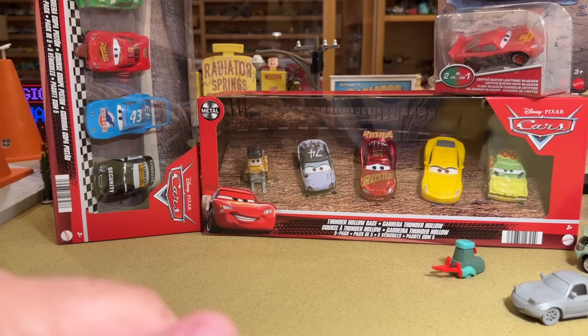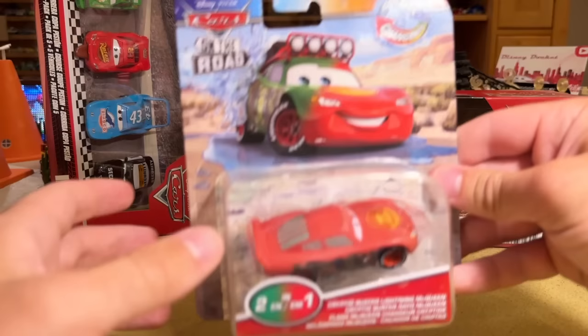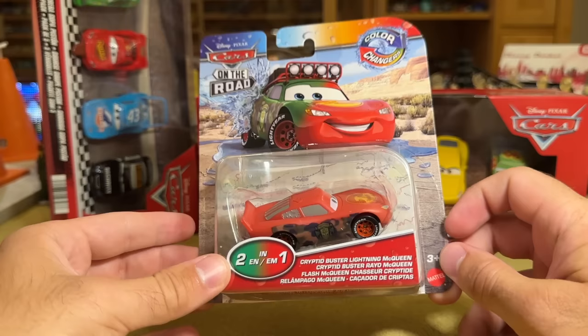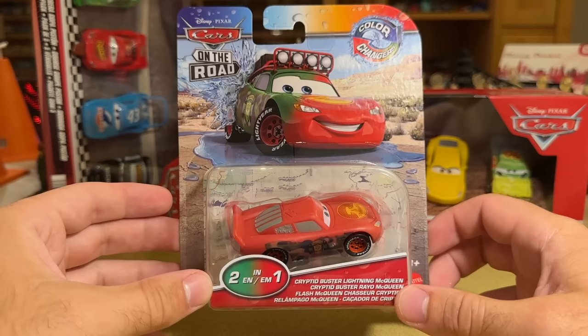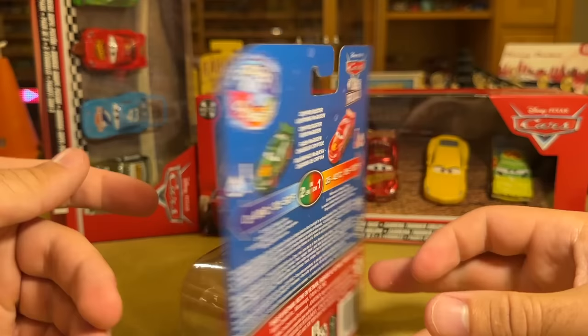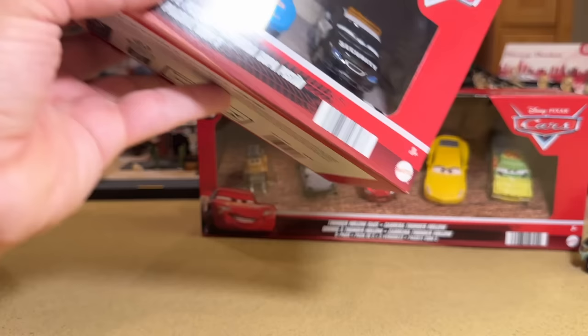Let's move right along to some newer stuff that I recently found in store. Something I've been salivating at the mouth for is Cryptid Buster Lady McQueen as a color changer. I was teeming with excitement when I found this - I basically had a petit mal seizure in the aisle. I was so thrilled to have finally found this color changer that is so revolutionary due to its inaccuracies and basicness. It changes from red to green - it's really truly earth shattering. Can't wait to review that for you.